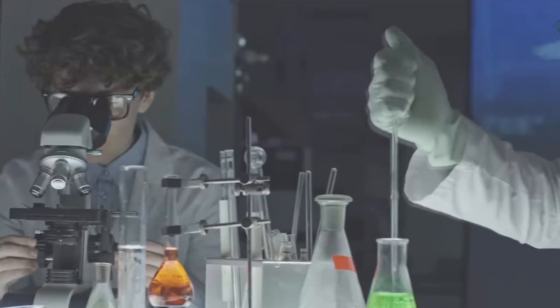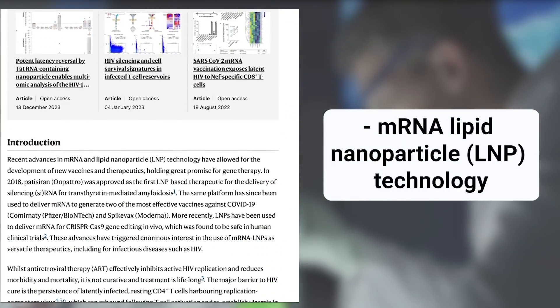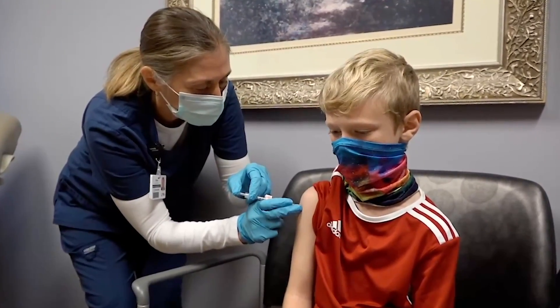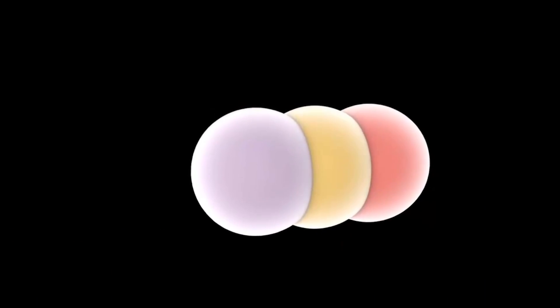That was until now. Scientists have just discovered a way to use mRNA lipid nanoparticle, or LNP, technology — the same strategy Pfizer and Moderna used to create a COVID-19 vaccine — to find where HIV is hiding and provoke an immune response.